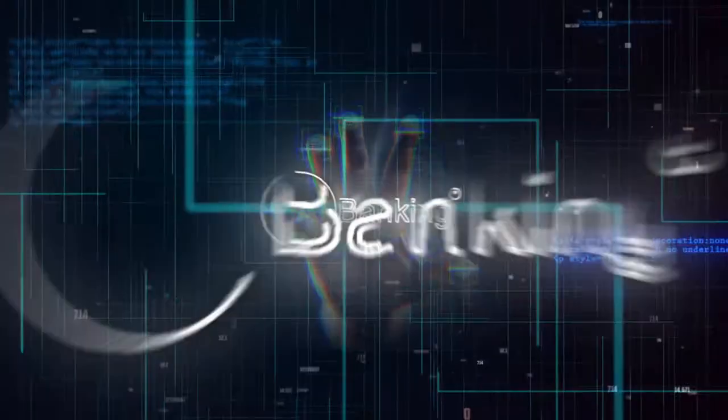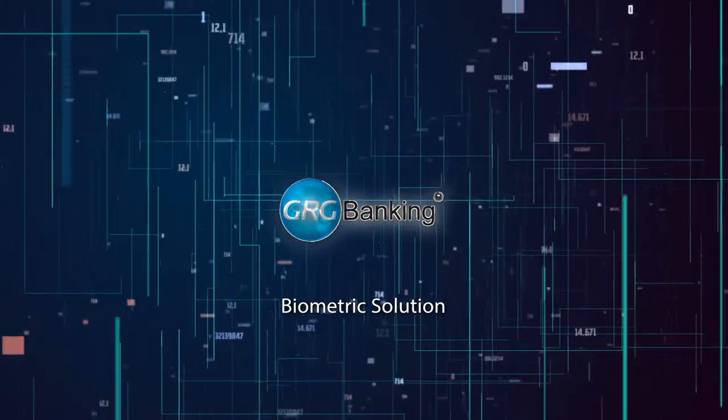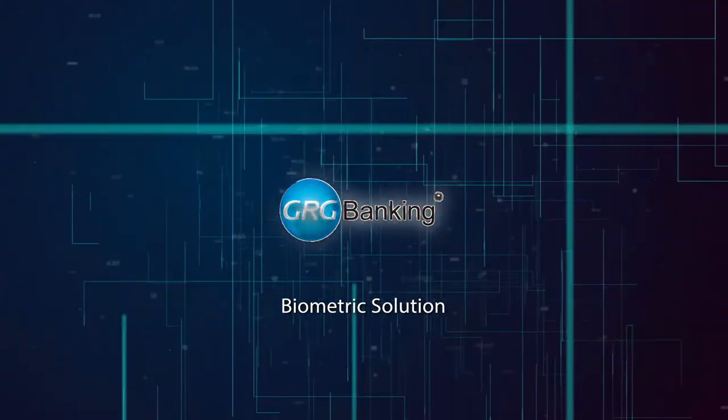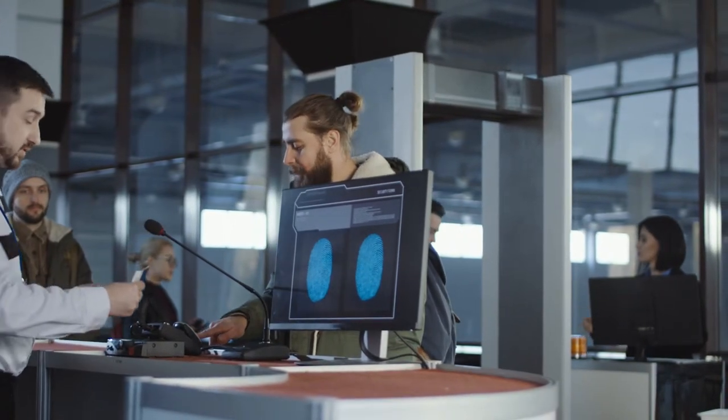Biometric authentication is a global trend being used to better protect your assets and make life more convenient. Ranging from airports to VIP customer service and banking transactions, using biometrics can give your customers a safer and more secure experience.